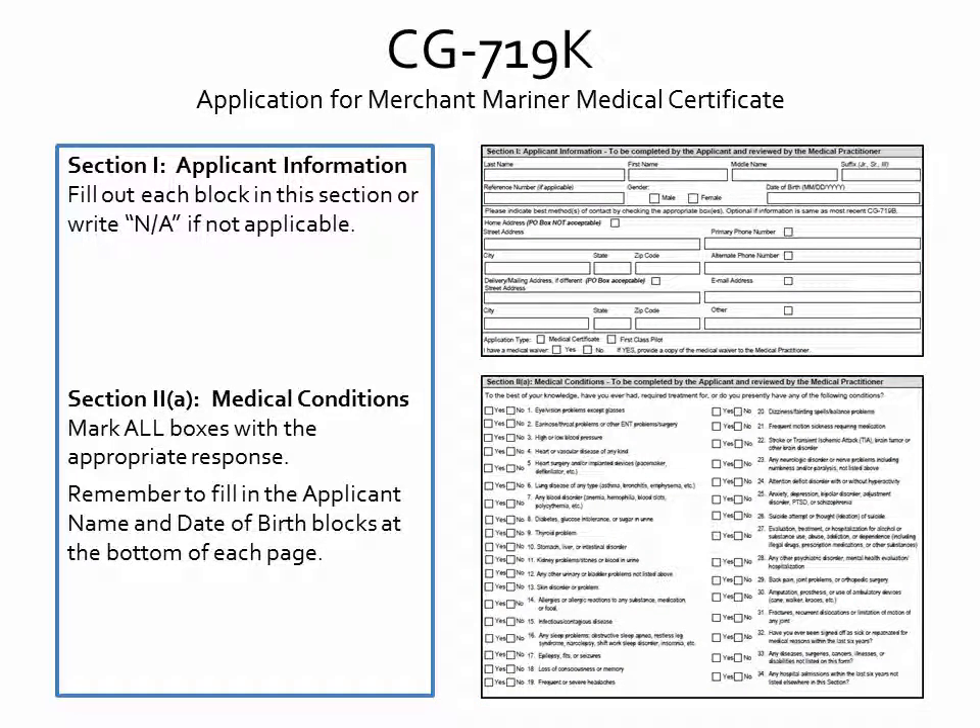Also, please remember to fill in the applicant name and date of birth blocks at the bottom of each page of the form.